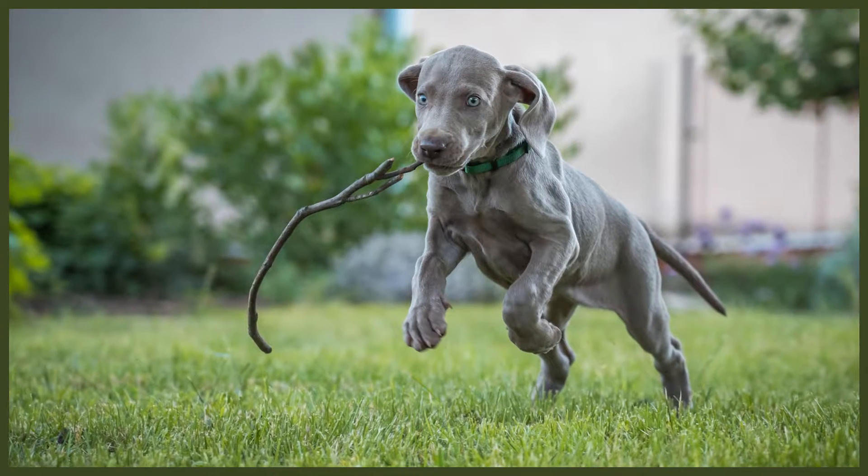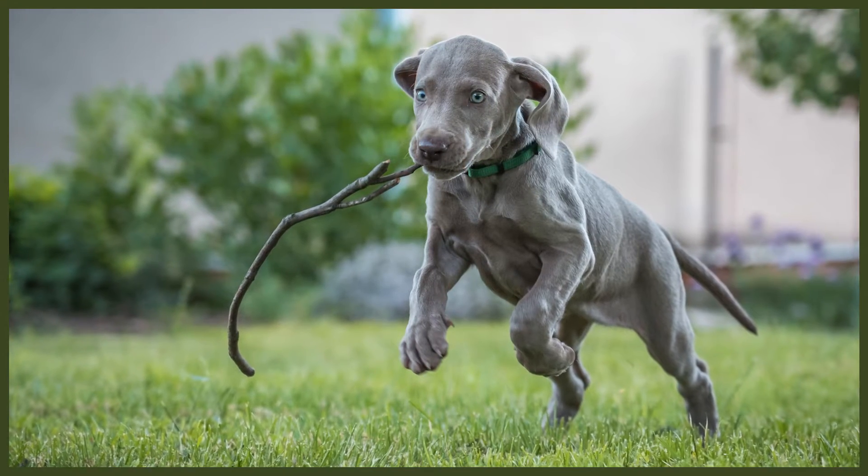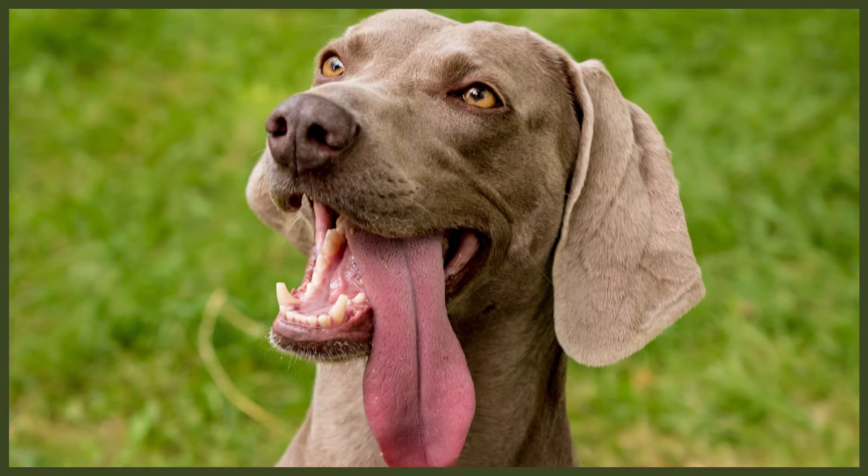The Weimaraner is a lively and energetic breed who need owners that can keep up with their athletic needs. They need around two hours of exercise a day and will happily join you in running, hiking, and bike riding. They're an incredibly affectionate breed, sometimes referred to as a Velcro dog. They also need a chance to really stretch their legs two to three times a week with a good run in a well-fenced backyard or secure fields when out for a walk.